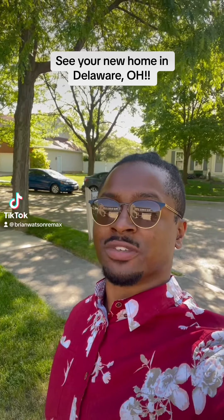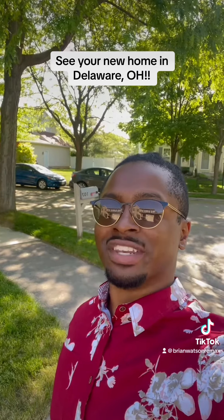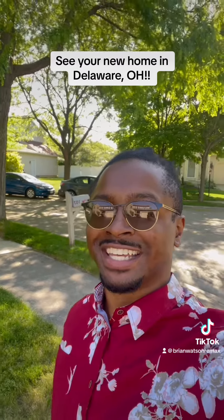Hey everyone, Brian Watson, Realtor with RE/MAX Revealty here. I've got a lovely home in Delaware, Ohio to show you today. Now let's get to it.